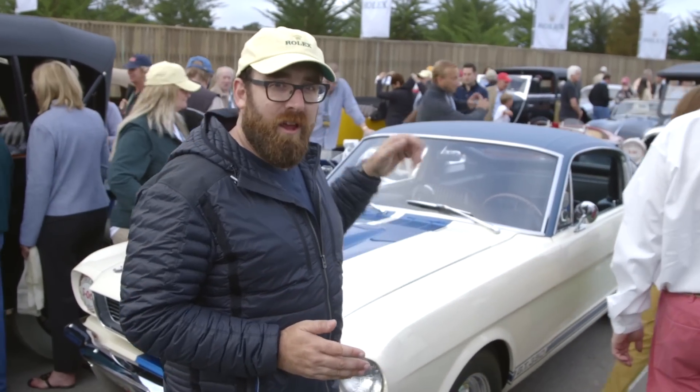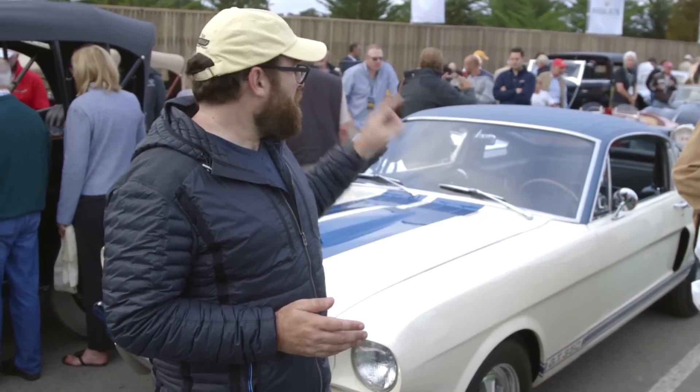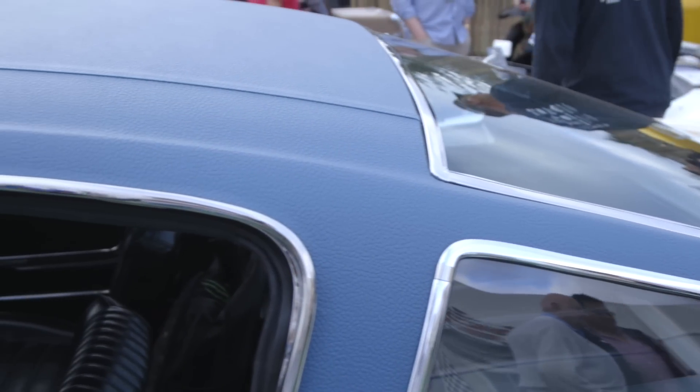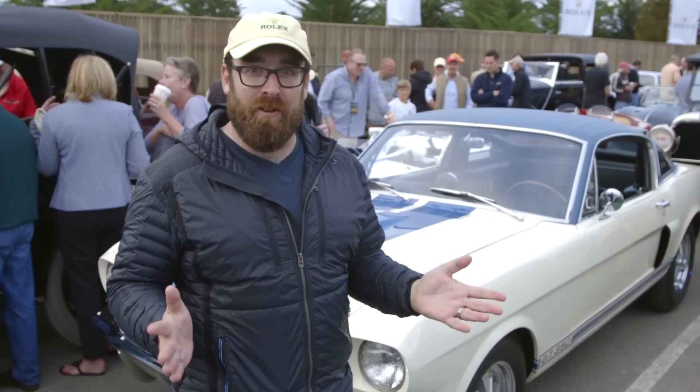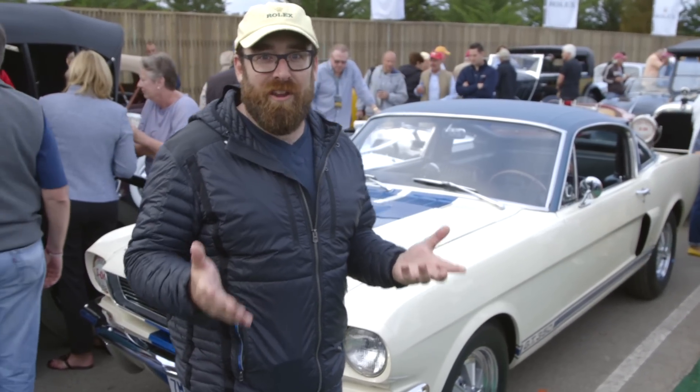Another cool car on the Tour is this Shelby GT350 with a vinyl top. The legend goes that they built this one, Carroll Shelby took one look at it and said it's hideous, and they never built another one. But it's kind of just a cool piece of history.